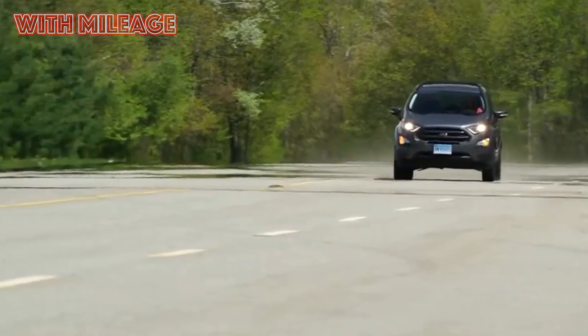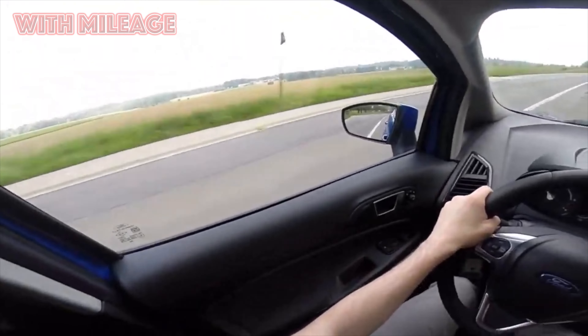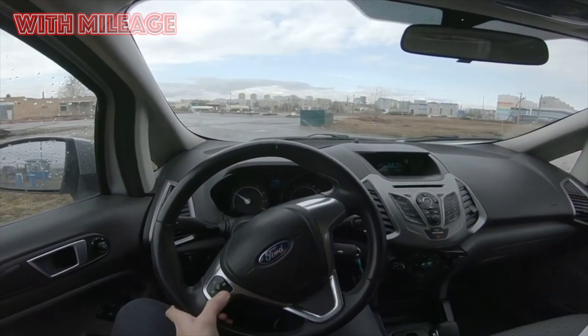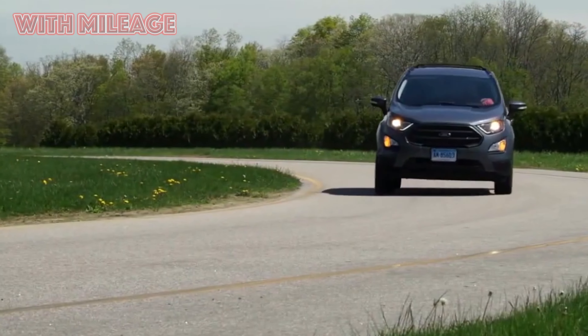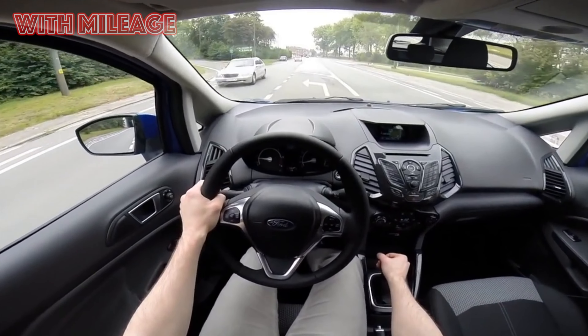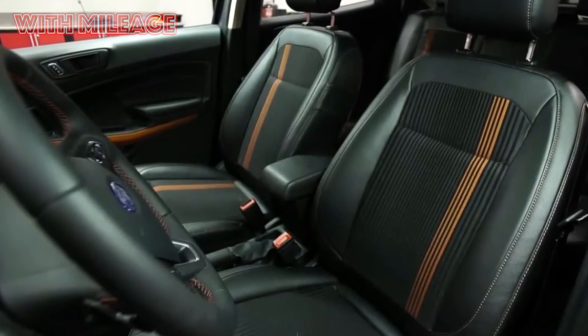There are practically no reviews in which the authors complain about constant breakdowns and significant repair costs. On the contrary, statements like 'the only repair in nearly three years of operation was the replacement of a steering tie rod end under warranty' or 'so far only consumables have been changed' are common. And even when breakdowns do happen, they do not turn into regular torture or a major blow to the family budget.